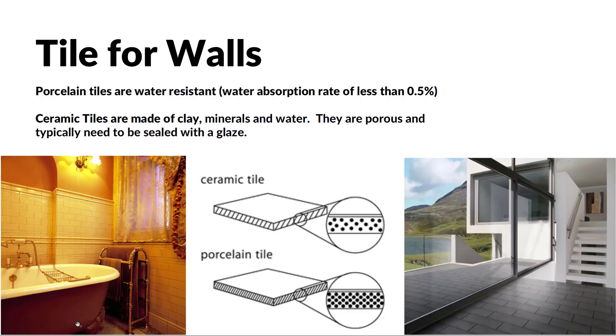With tile for walls — and this will be true for other applications as well — we're really thinking most commonly about porcelain tiles and ceramic tiles. Both are made of clay minerals and water, just different compositions. Porcelain tiles are very water resistant, with a water absorption rate of less than 0.5%, whereas ceramic tiles are a bit more porous and it's more important that they actually be sealed with a glaze.